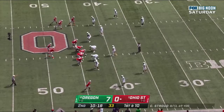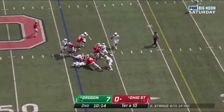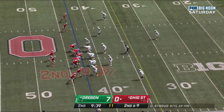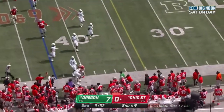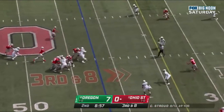Trouble getting lined up at times against fast tempo. They hand it off to Henderson, not a lot of room. Here comes a blitz — Bucks pick it up. Stroud out of the pocket, Stroud on the move and goes out of bounds. Close to the 40, to the 34 for the first down.